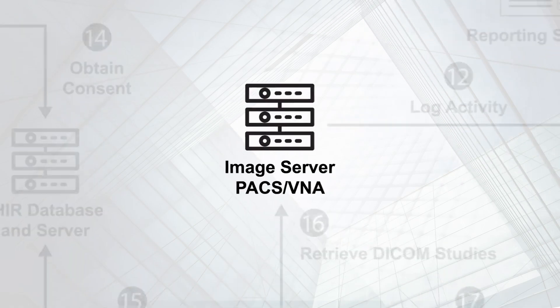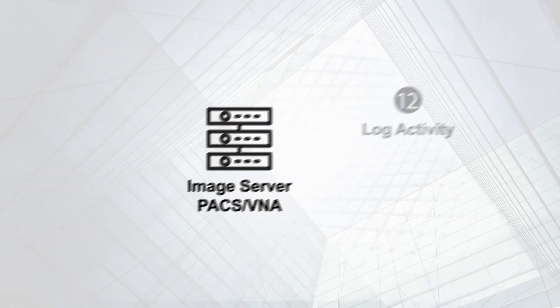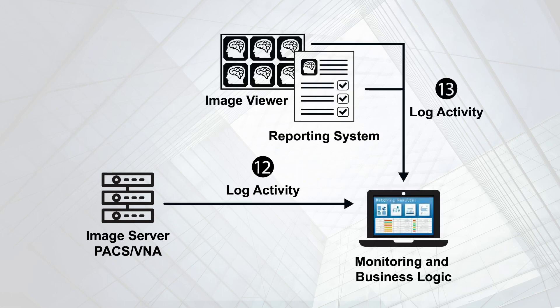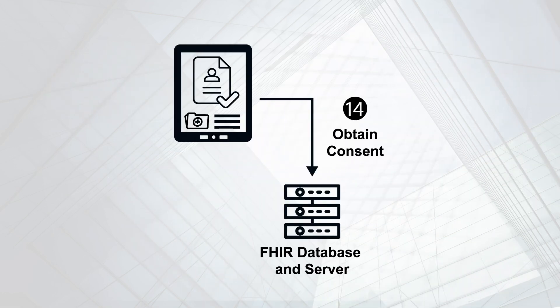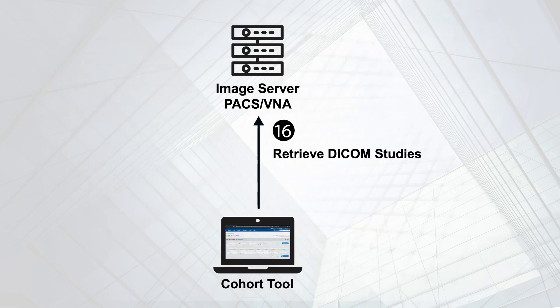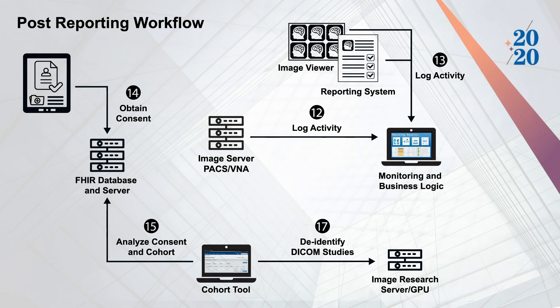After the report is signed, there are still uses for codes in AI. If systems employ the IHE Standardized Operational Log of Events profile, department activities can be logged to track the effect of AI on performance and quality measures, such as report turnaround time and ROI, or to create registries for incidental findings. AI algorithms will also be continuously refined and improved. After obtaining patient consent, AI models can be retrained and new AI models can be created using site-specific data.